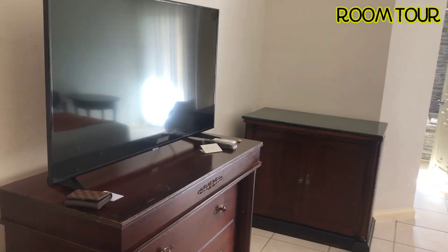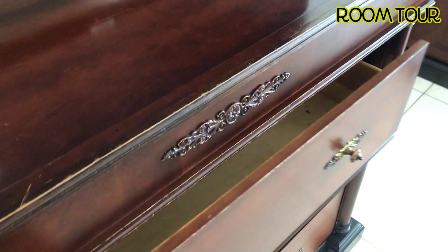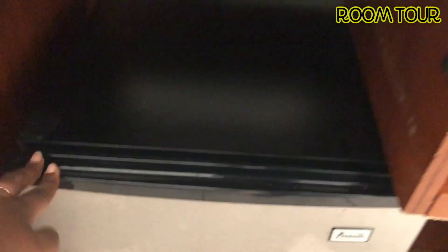You have a TV here. Here are drawers - nothing in there. I know usually they would have had something, but there's a mini fridge. Is it empty or is it full? Oh, it's full. I'm liking that. All right, what else do we have?